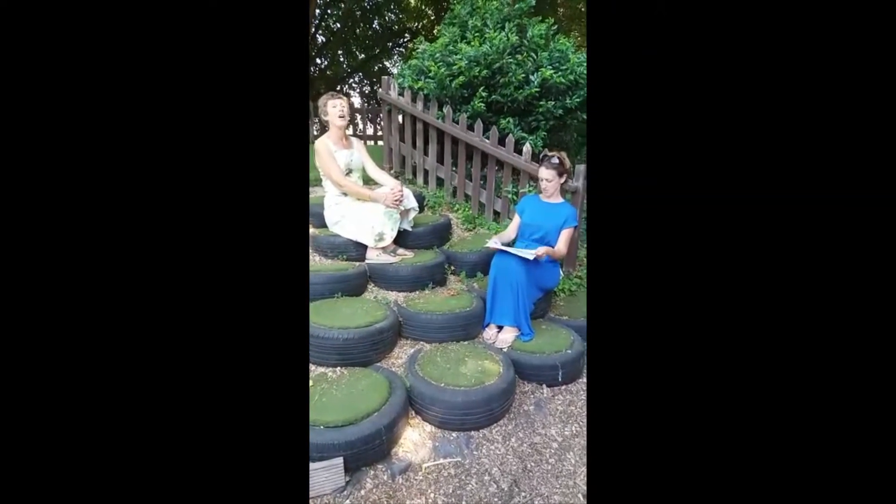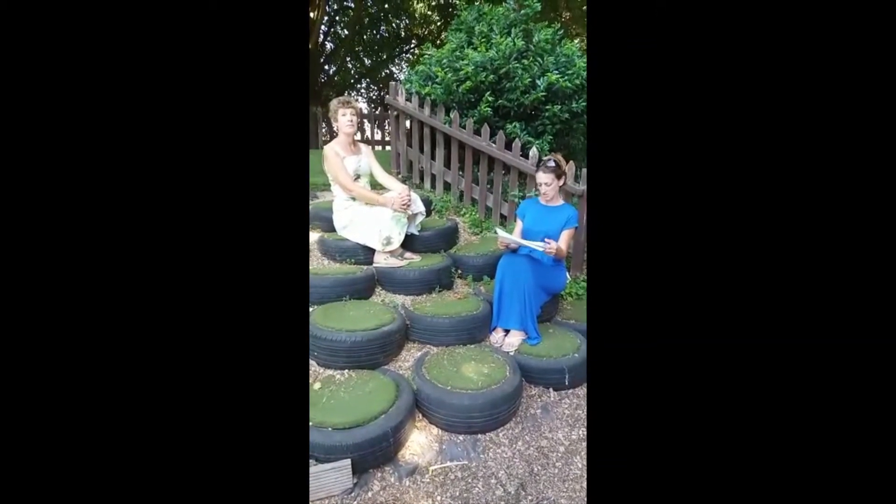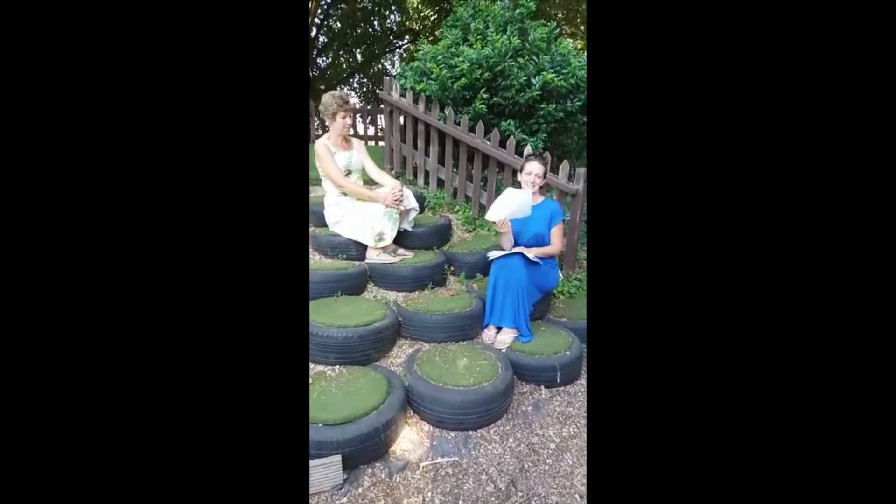Question number three. What is the name of the railway that runs under London? Oh, that's it because you have the London Underground. Yes, the London Underground.